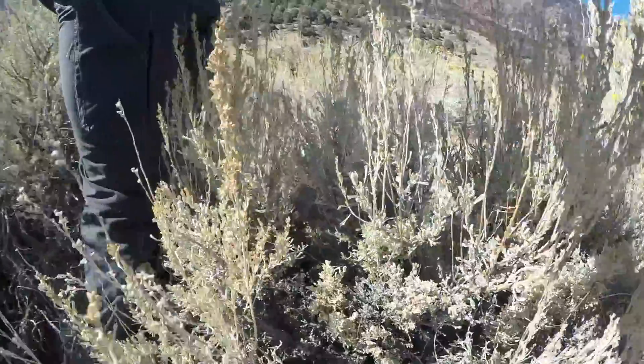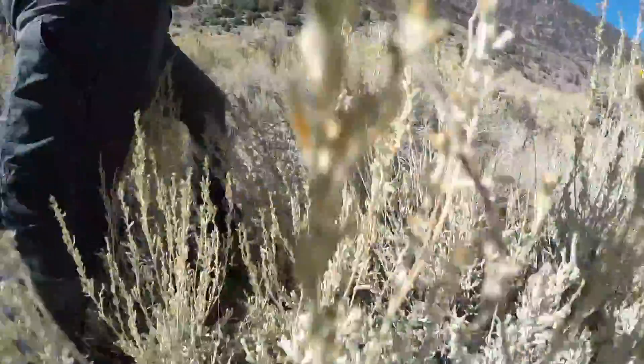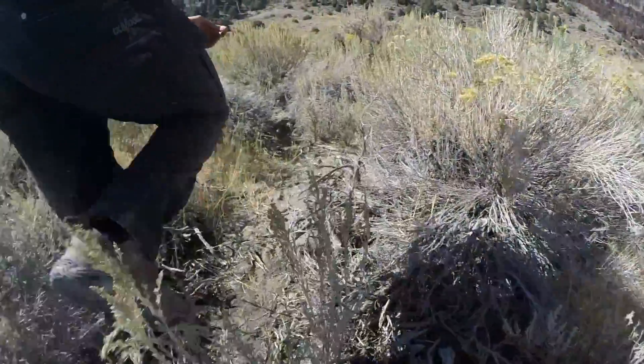Anytime you're dealing with biomes, you're going to be looking at the dominant plant species — in this case, shrubs. This is sagebrush. You can grind it up in your fingers and it smells really good, although that one was really strong.